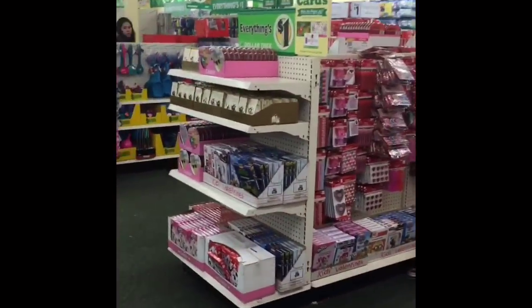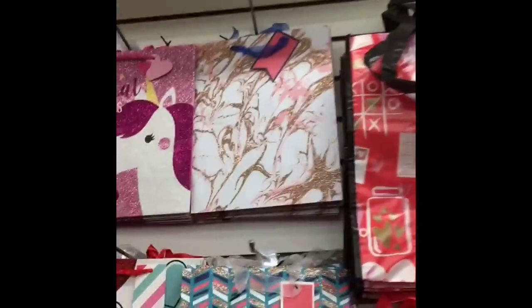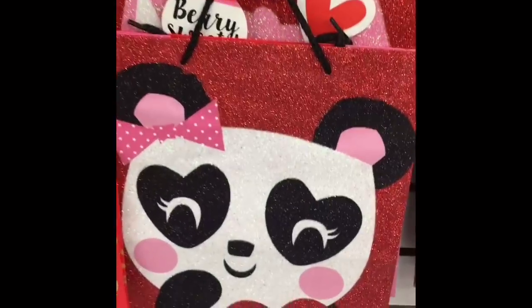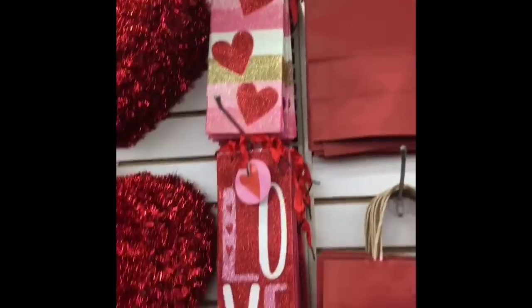It looks like this Dollar Tree has some Christmas clearance candy still on sale. Now, instantly when I walked into this Dollar Tree — this one is in Smithfield, it's kind of out of the way — I knew it was going to be better and I was going to have some good luck. They had some really cute bags, some that I hadn't seen before. They had these cute little wine holder bags.